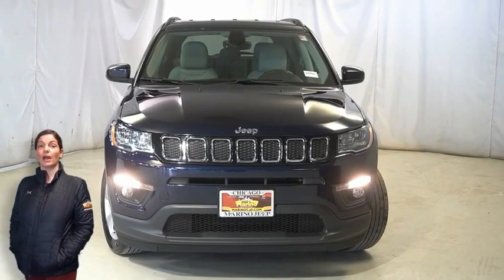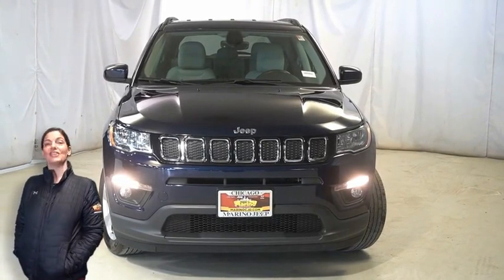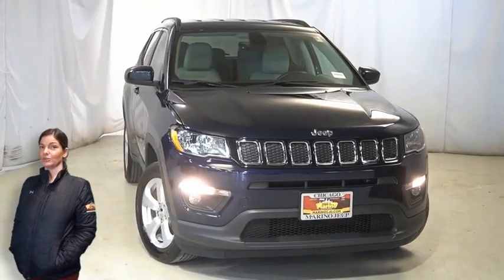If you're looking for a functional compact SUV with reliability and safety for the whole family, then take a look at this 2018 Jeep Compass Latitude in Jazz Blue.